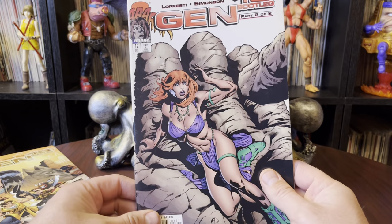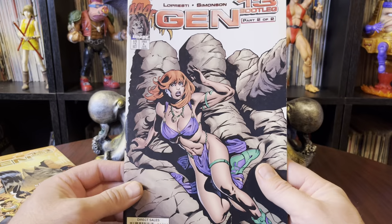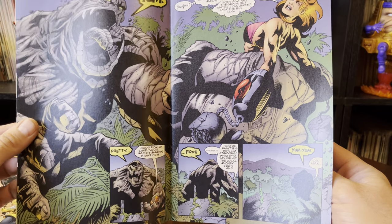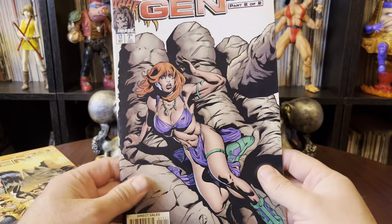Before that was Gen 13 number 12. I thought this was a much cooler cover. She's in a giant Rock Man hand — or a giant gorilla hand, I can't really tell. I was thinking it was a Rock Man. But I always liked this cover.